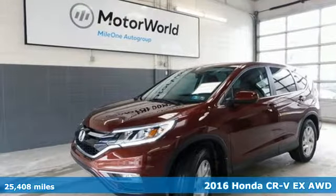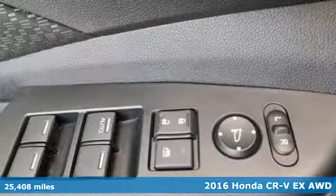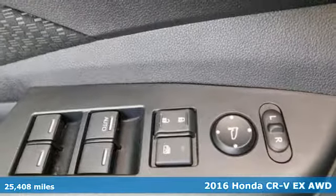It's a 2016 Honda CR-V. Capability without compromise isn't a dream, it's a CR-V.